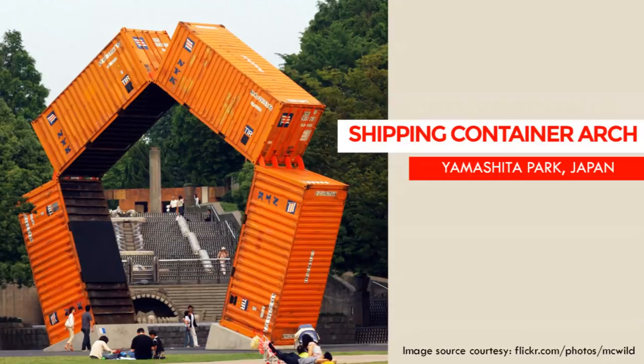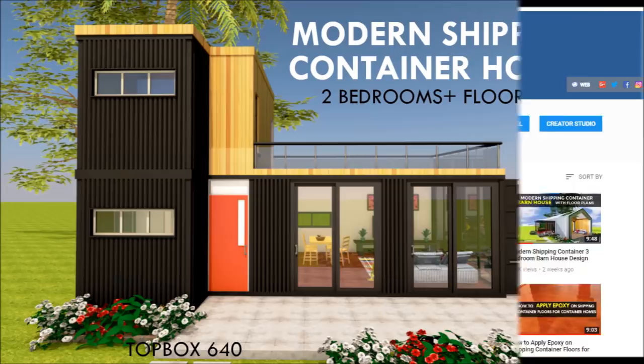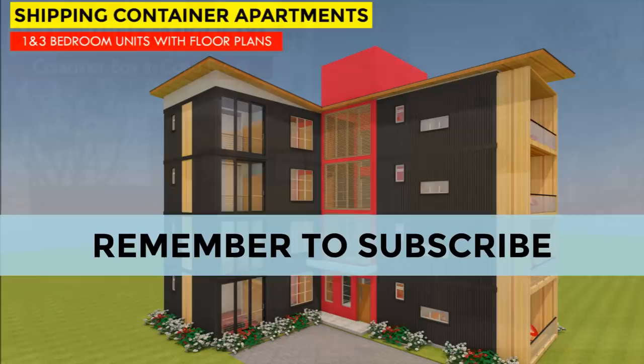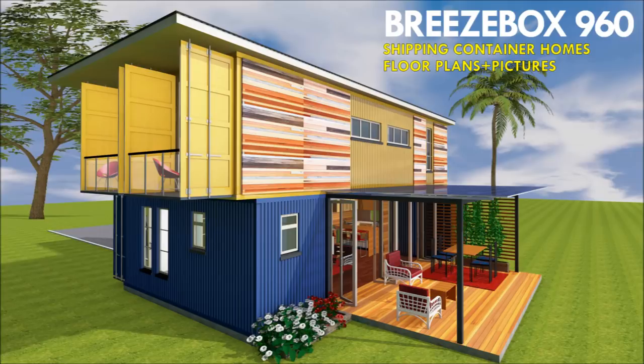If this is the first time you are watching Shelter Mode videos, feel free to visit our YouTube channel for hundreds of videos on shipping container home designs, shipping container design ideas, and comprehensive reviews of most influential shipping container homes from around the world. Remember to subscribe for our weekly videos and don't forget to click on the bell to get notified whenever we post a new video. Without further ado, here are the 10 most fascinating shipping container art and sculptures from around the world.